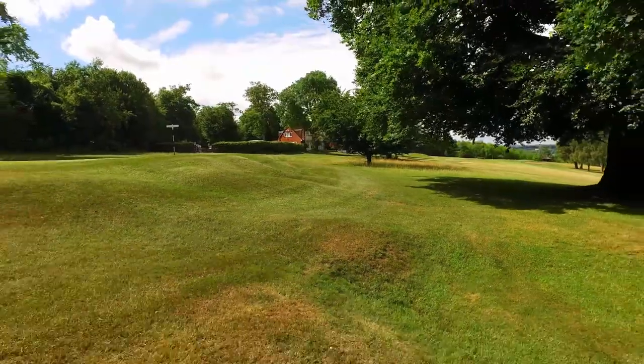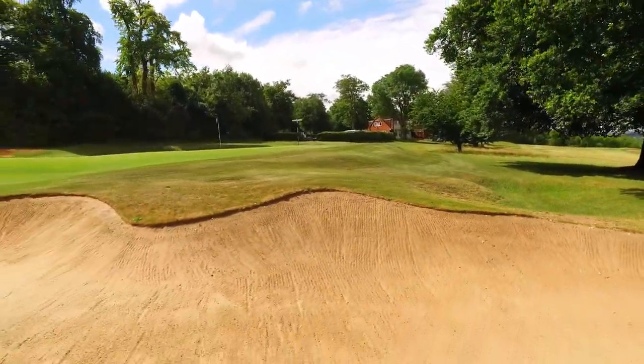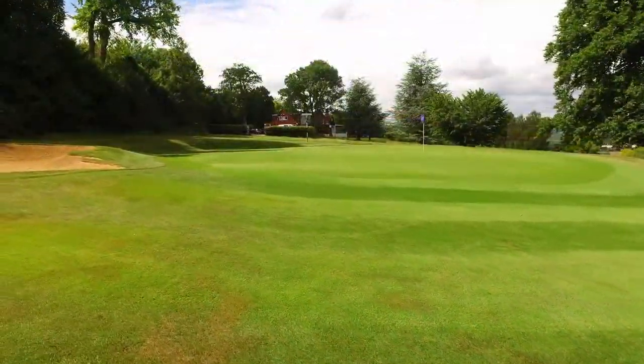The greenside humps and hollows and the overhanging branches of another beech tree below and to the right of the putting surface adds to the challenge.